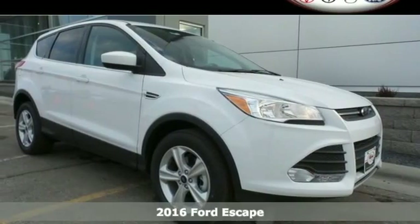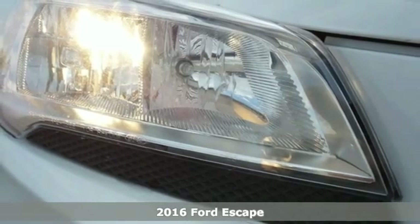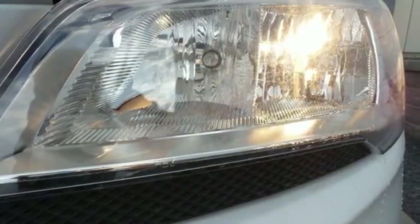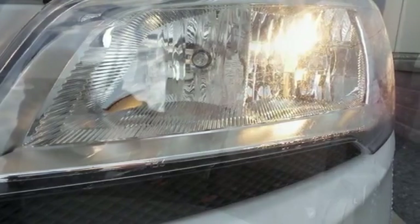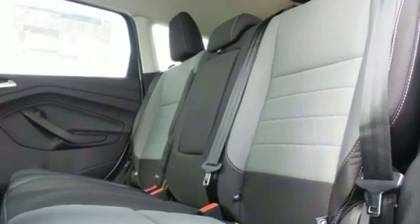It's a 2016 Ford Escape. This crossover SUV is great for many things, be it commuting to work, taking your kids to practice, or towing a trailer. It has a fresh appearance with its sleek, aerodynamic design that makes it look like it's always in motion.